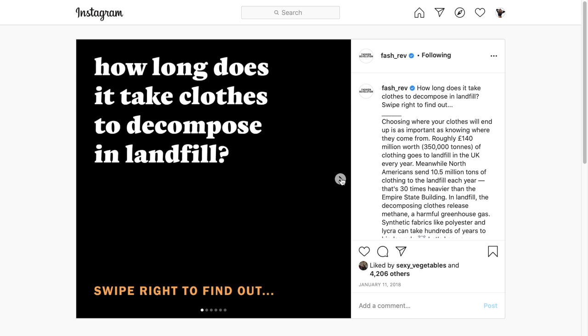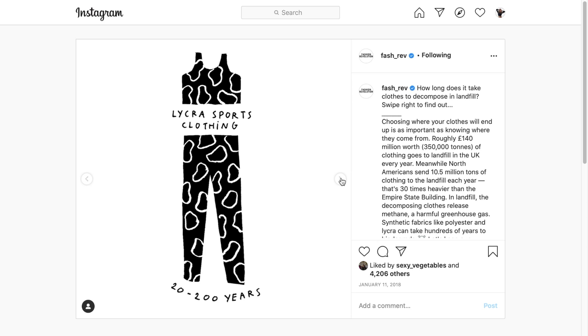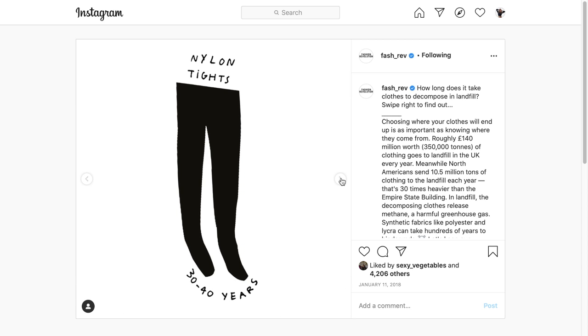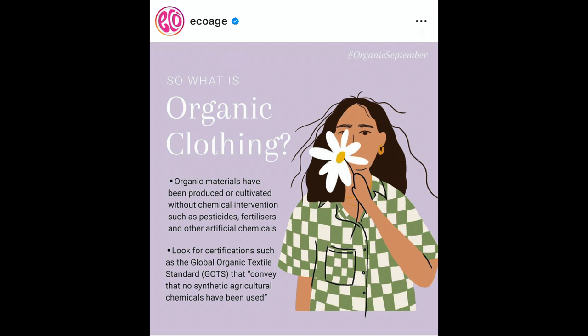Many things will decompose over a number of years, months, or days — the sooner the better. But if it leaves toxic elements in the soil, it is not biodegradable. Therefore, when buying natural fibers derived from plants, go organic as far as possible.